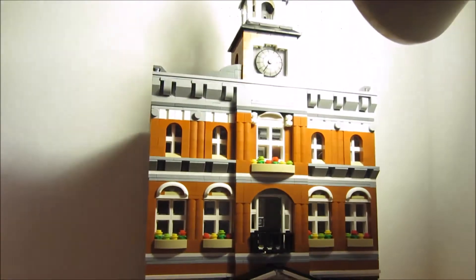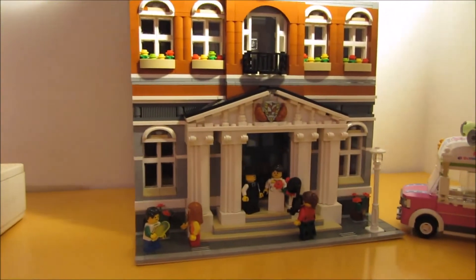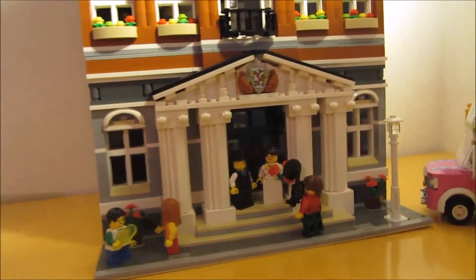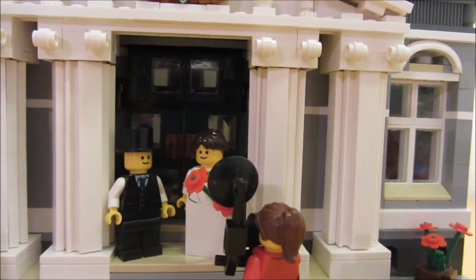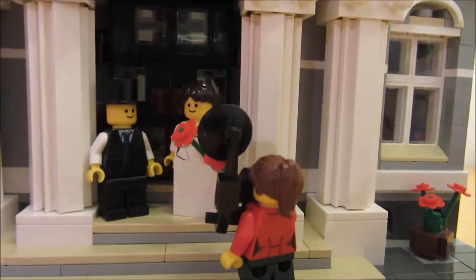So this is another LEGO haul, and I hope you enjoyed. This is the Town Hall — finally — from the LEGO store in Belgium.